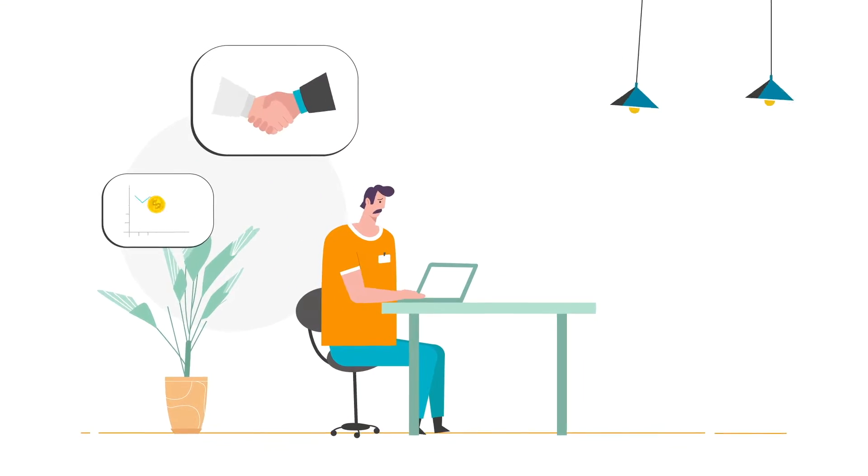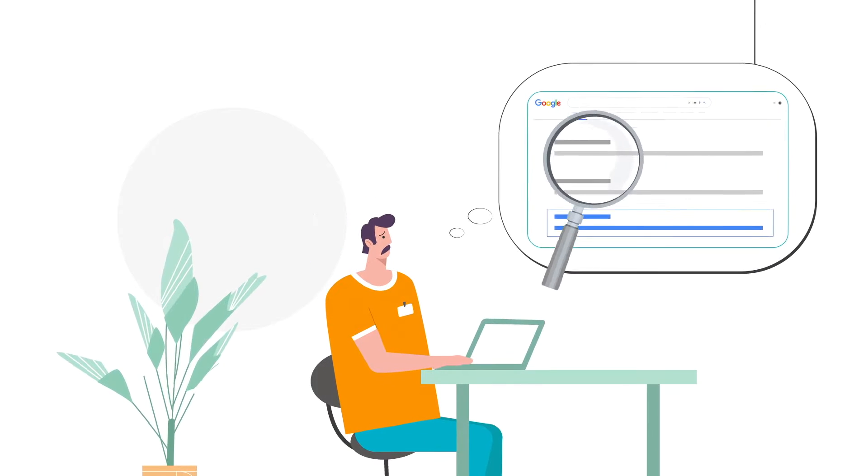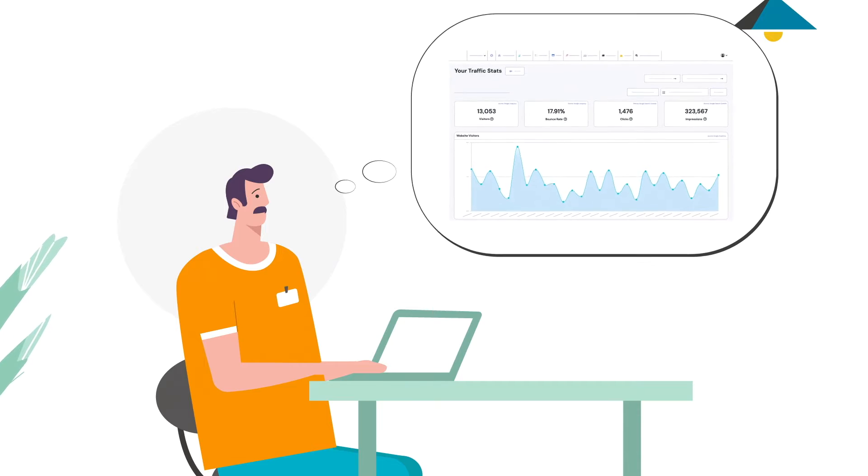Are you missing out on new business because your website isn't at the top of Google? Does SEO feel confusing and are SEO specialists too expensive? Then our SEO tool is the solution for you.